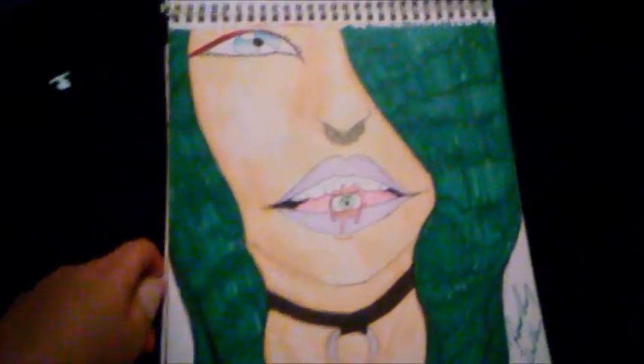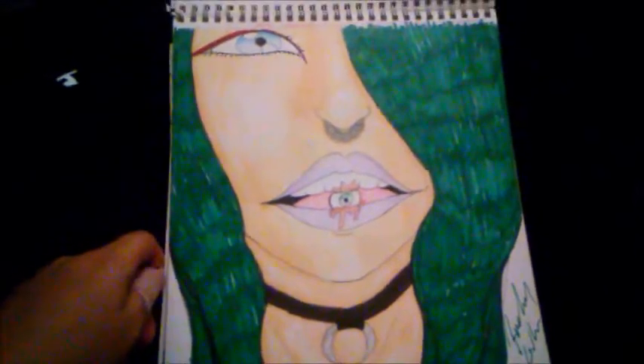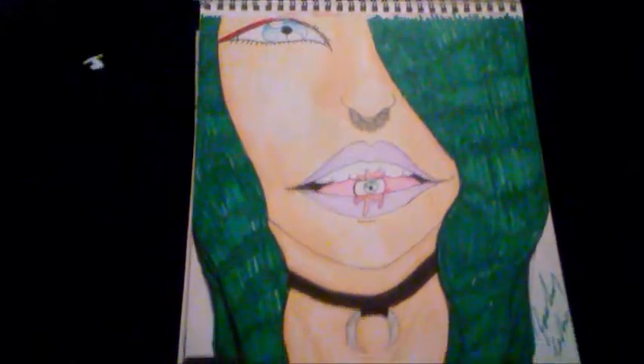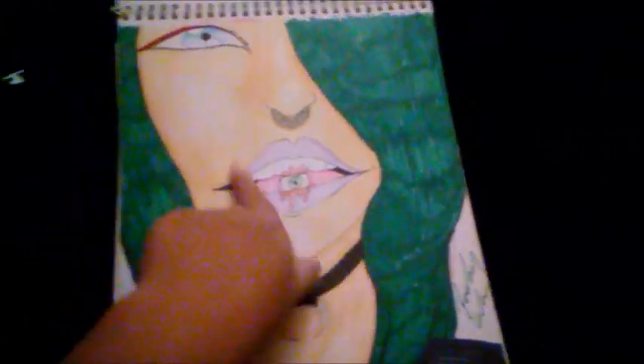Here's one I drew way before — I didn't finish it, and then I came back to color it in. I like gore, so that explains all that.